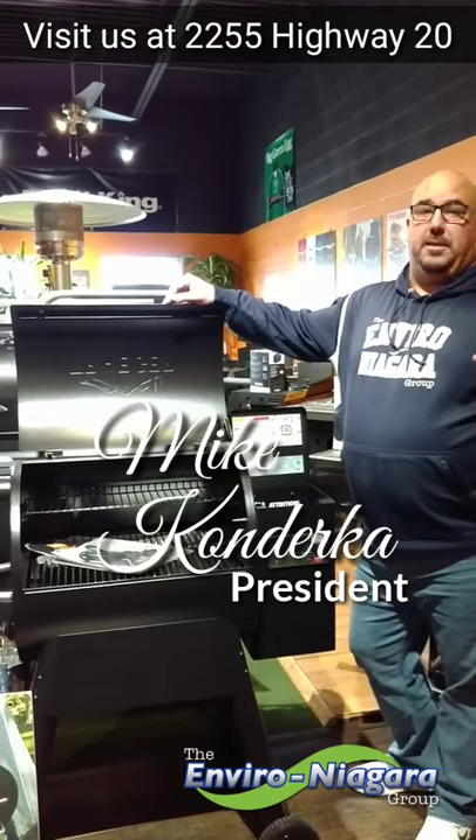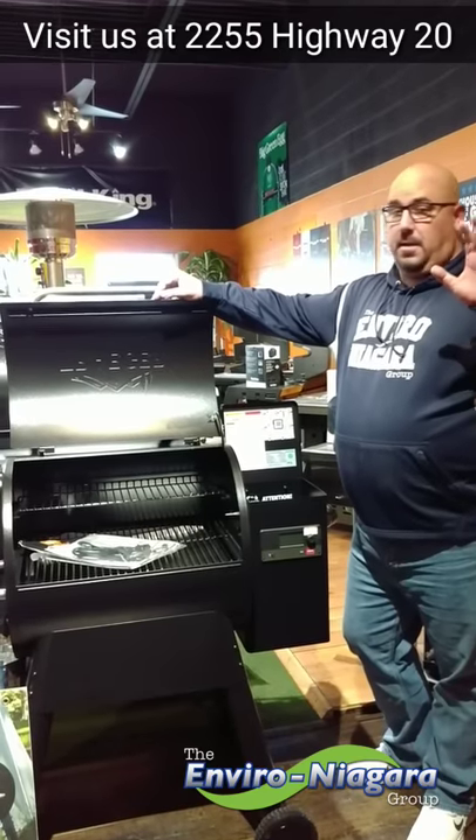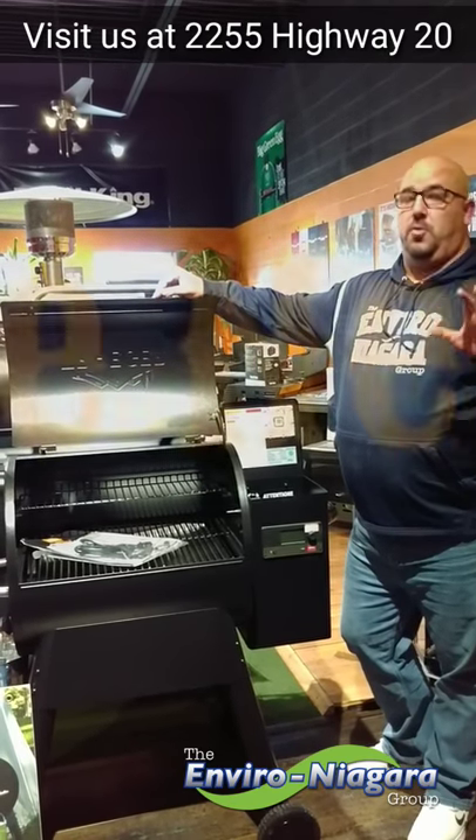Hi folks, Mike Kenderka, President of the Enviro & Agri-Crew. I'm here in the Hartford BBQ showroom and guess what just came in? The new trailers.